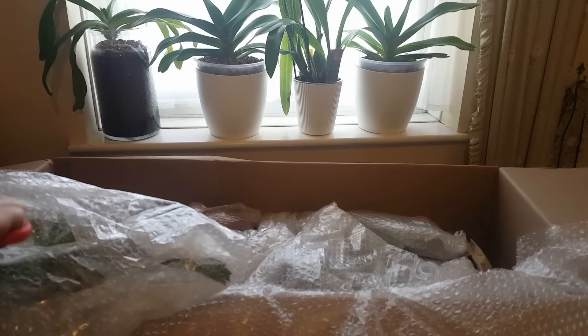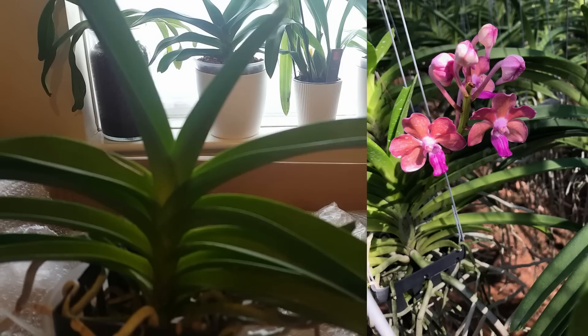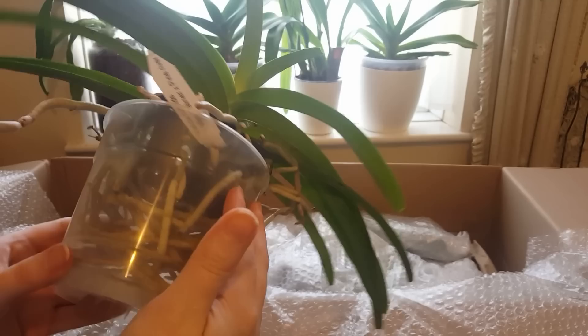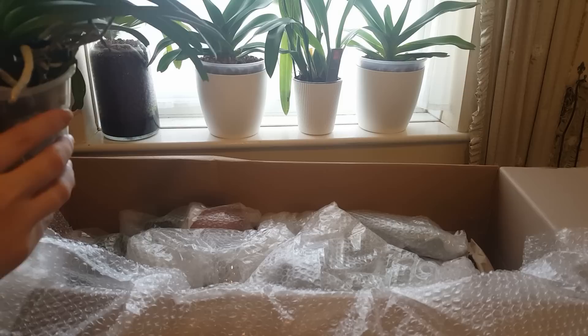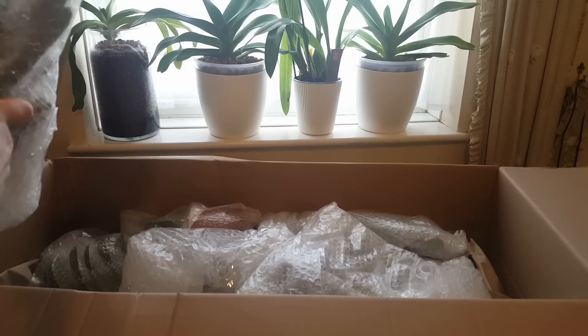The first one is a vanda hybrid — Vanda Mimi Palmer crossed with Vanda Pine River, which I think is the Pine River Pink. I really wanted a Mimi Palmer hybrid because the fragrance is one of the best vanda fragrances you can get — it's an awarded variety for fragrance. It looks super healthy, really green, unblemished, with a great root system. I was expecting a much smaller plant. I've been really getting into vandas lately.